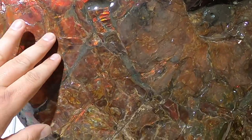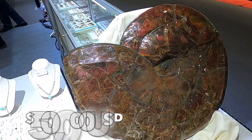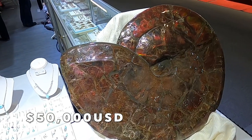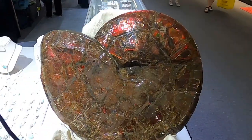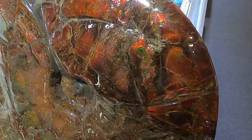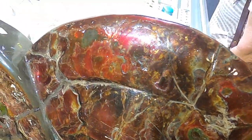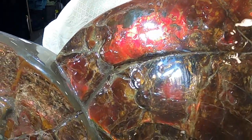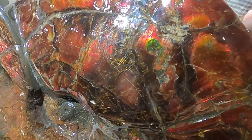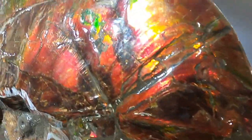I believe that it is coated in some kind of epoxy. Real big piece. There are a lot of people who are selling pieces this size — most of the ammolite gem part is on the top. You can see some greens, a whole lot of reds and oranges.